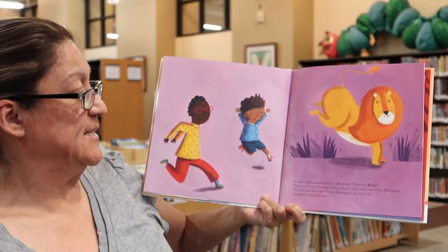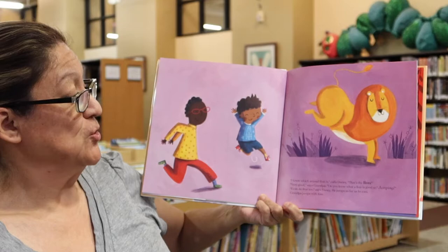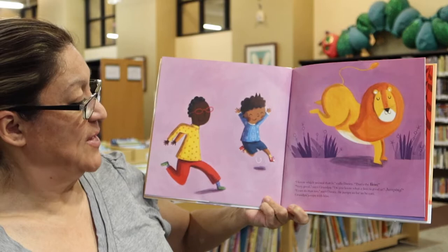Very good, says grandpa. Do you know what the lion is good at? Jumping. I can do that too, says Danny. He jumps as far as he can. Grandpa jumps with him.